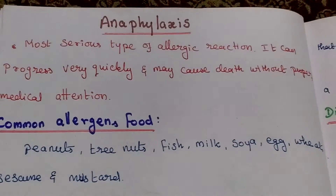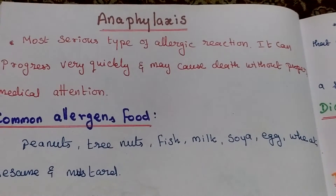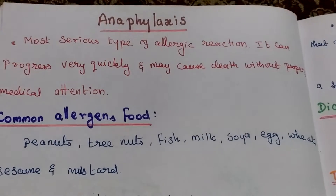Anaphylaxis reaction. This is the most serious type of allergic reaction. It can progress very quickly and may cause death without proper treatment.